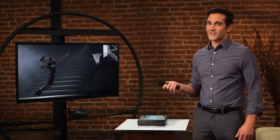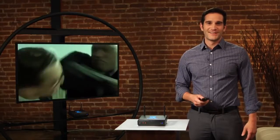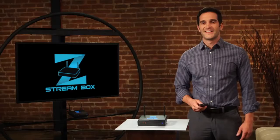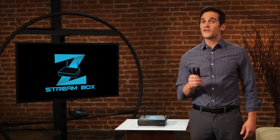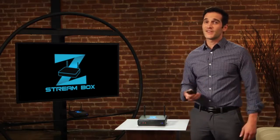Do you like big Hollywood movies? Just like that, it's there. How about your favorite hit TV shows? Well, with a click of a button, you are streaming right to your TV. And the best part is, with ZStream Box, there is no monthly charge. That means you'll be saving a lot.